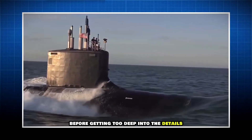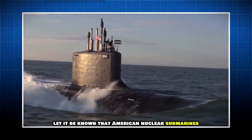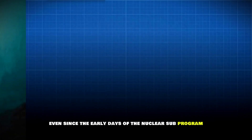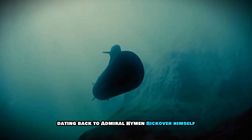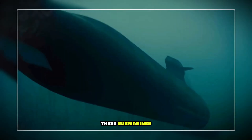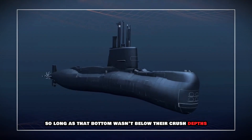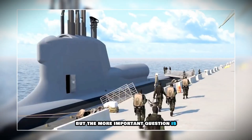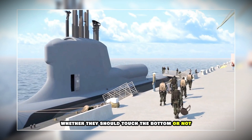Before getting too deep into the details, let it be known that American nuclear submarines can come to rest on the ocean floor. Even since the early days of the nuclear sub program, dating back to Admiral Hyman Rickover himself, these submarines have been able to touch the bottom of the ocean, so long as that bottom wasn't below their crush depths. But the more important question is whether they should touch the bottom or not.